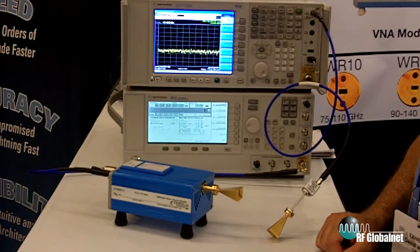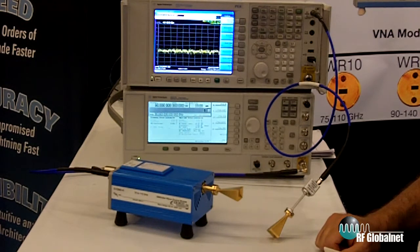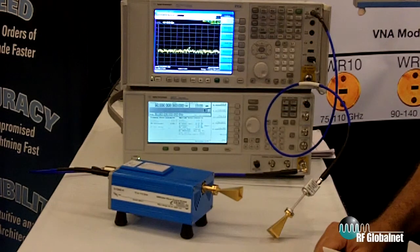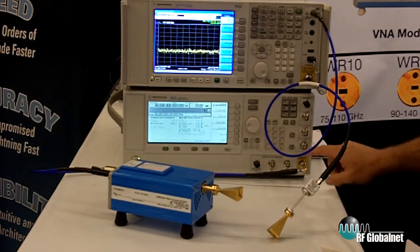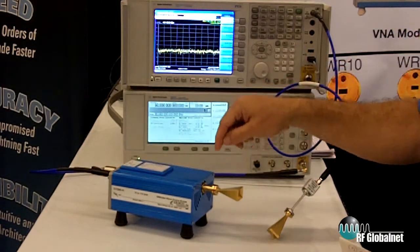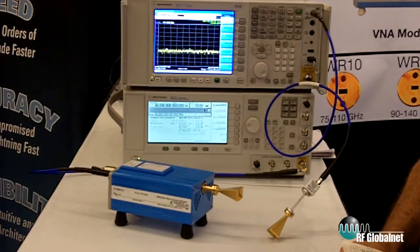As a first example of our millimeter wave frequency extension technology, I'd like to talk about signal generators. If you use an off-the-shelf commercial microwave signal generator using an output of 20 gigahertz, we can take this input and multiply it up into the millimeter frequency range anywhere from 50 gigahertz to 500 gigahertz.